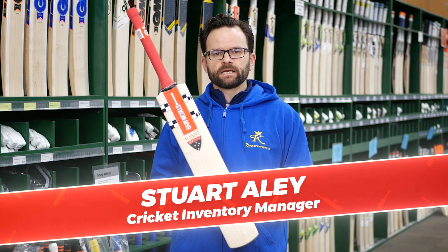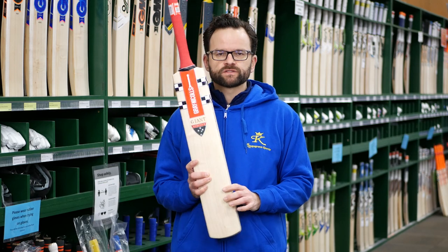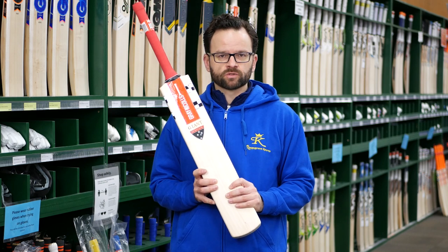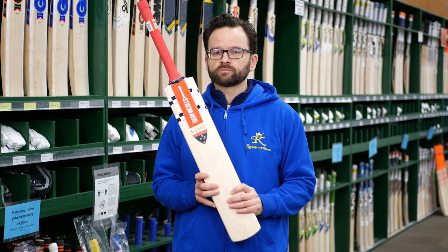Gray-Nicolls Giant, back again, big and better than ever. So the Giant is back in the range for season 2021-2022. This has been absolutely unbelievable over the past few seasons, and it is going to be phenomenal again.